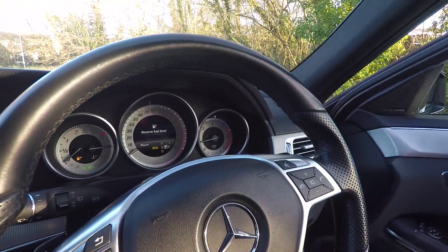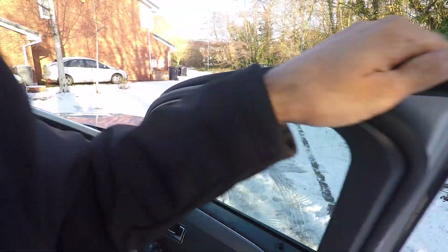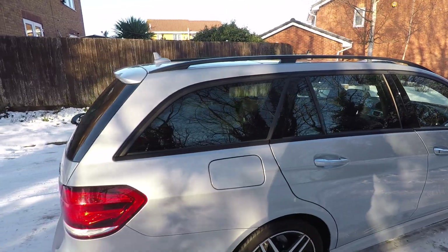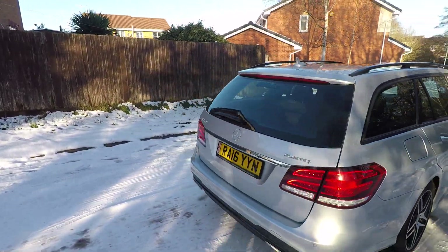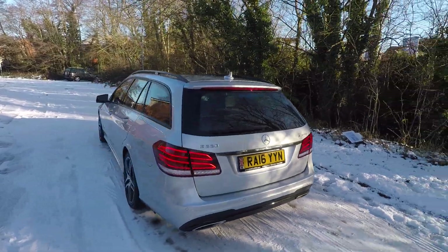This is a lovely example of a Mercedes E-Class Estate. If you have any questions, we're on 02476 386 327. Our email is sales at Merkland.com. You can also WhatsApp us from our website, or message us through Facebook and all the different social media platforms.